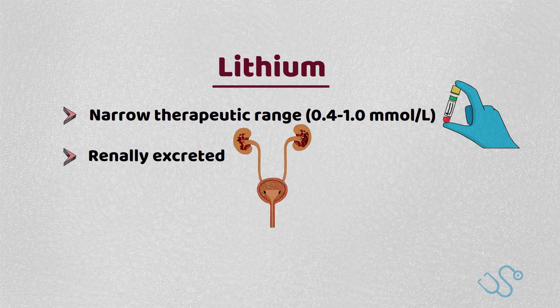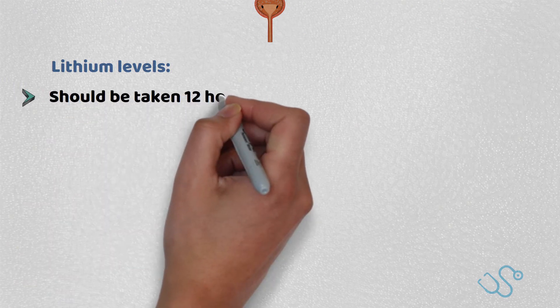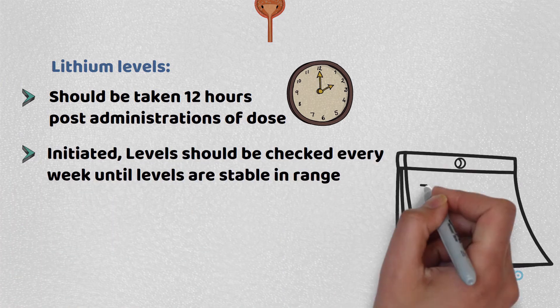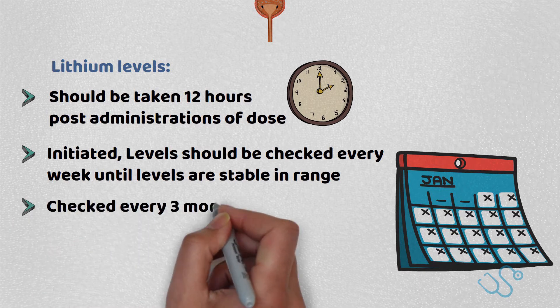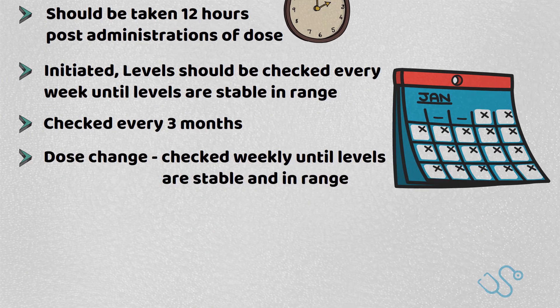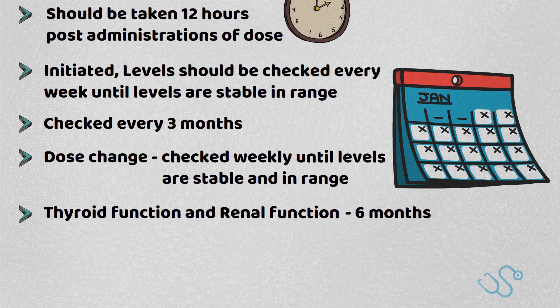You will need to be familiar with lithium monitoring for exams and for your career. In general terms, lithium levels should be taken 12 hours post the administration of the last dose. Once lithium is initiated, levels should be checked every week until stable and in range, and thereafter every 3 months. If there is a dose change, levels should be checked weekly again until stable and in range. Additionally, thyroid function and renal function need to be monitored at least every 6 months, with patients given an alert card and a record card.